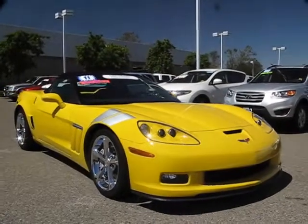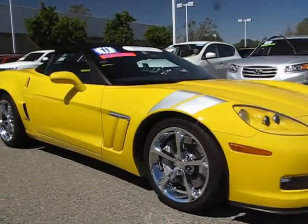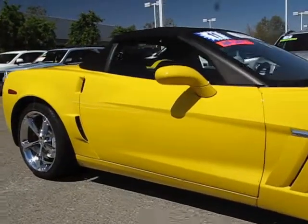It comes equipped with power windows, tilt wheel, traction control, OnStar, satellite radio, daytime running lights, and keyless entry.